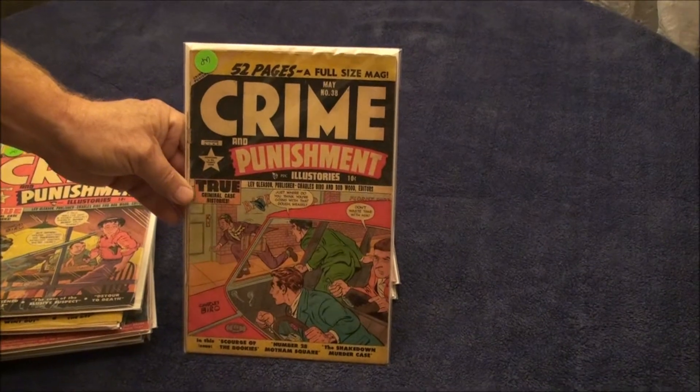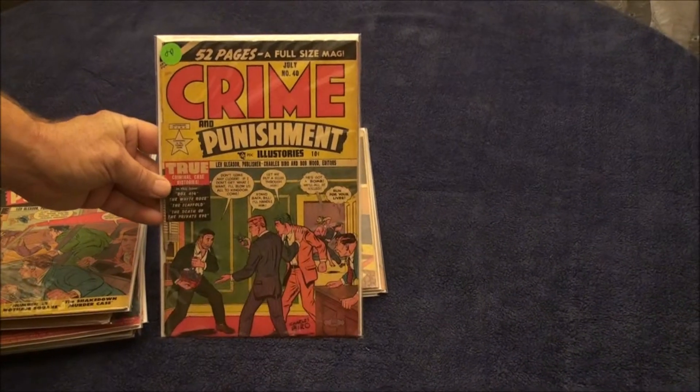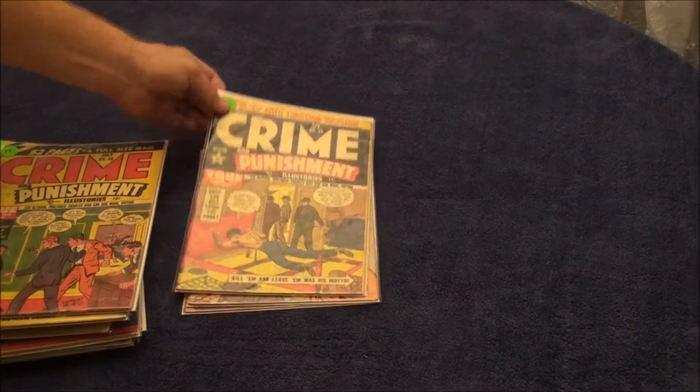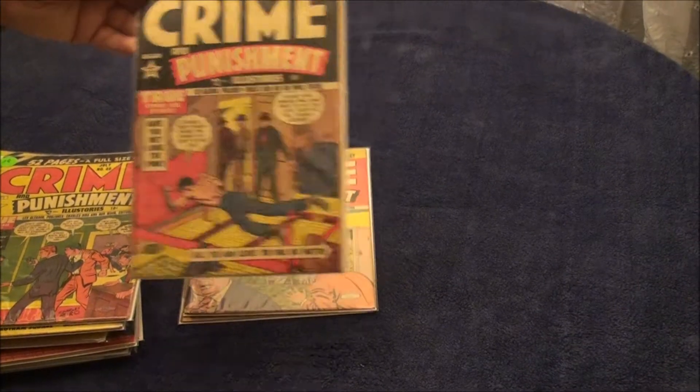Here's number 38, 2.5. Here's number 40, 4.0 to 4.5. Here's number 56, a 5.0 — piece out of the back cover, but a beautiful book.